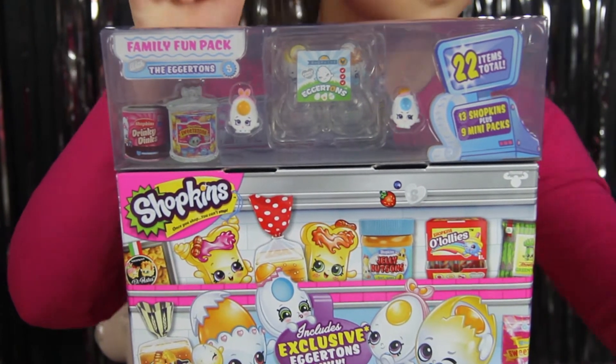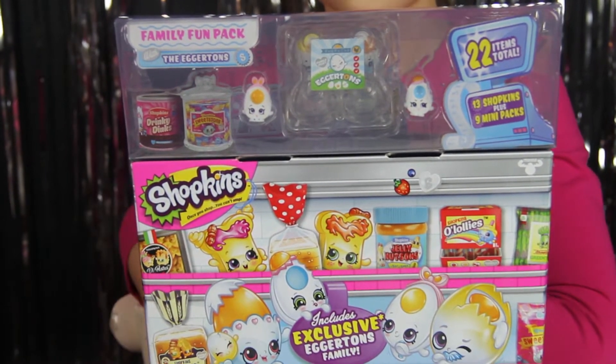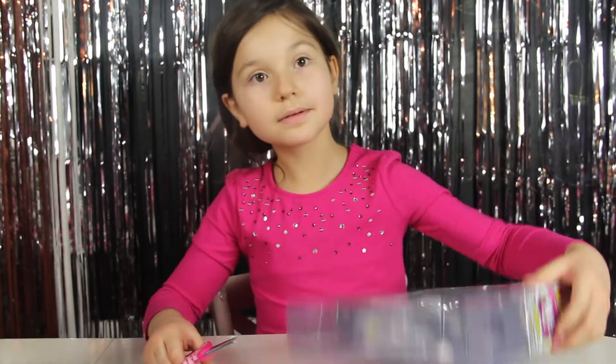And if you missed out on the last video, they're the Nutties. That's right. I'll put a link at the end because these are exclusive, and you can only find these families in the special packaging. Let's open them up!